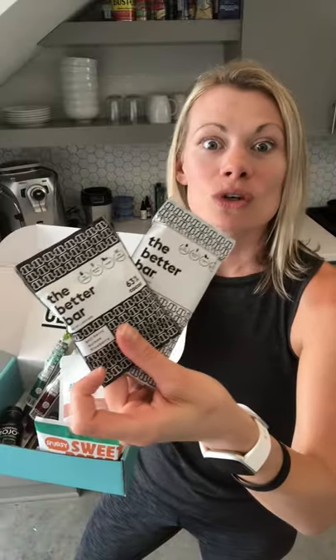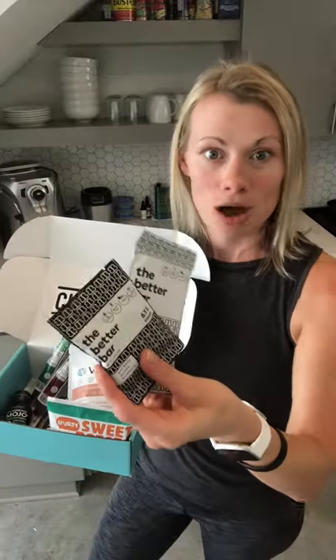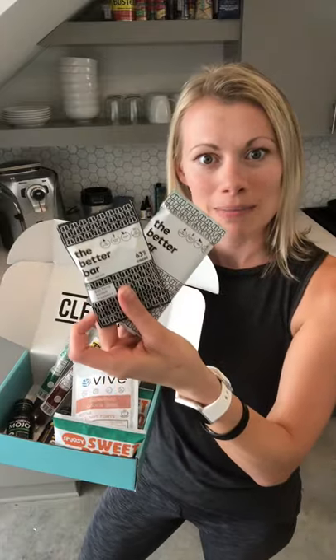Now speaking of travel, we have the Better Bar, which are really delicious. The awesome founder Brody, who lives in Portland, was backpacking around South America when he realized he had a major need for a snack that gave him sustaining energy and nutrients. When you're backpacking you don't always have access to vitamins, supplements, or the healthiest food, so he wanted to create a portable product with a ton of functional benefits — and he created the Better Bar.